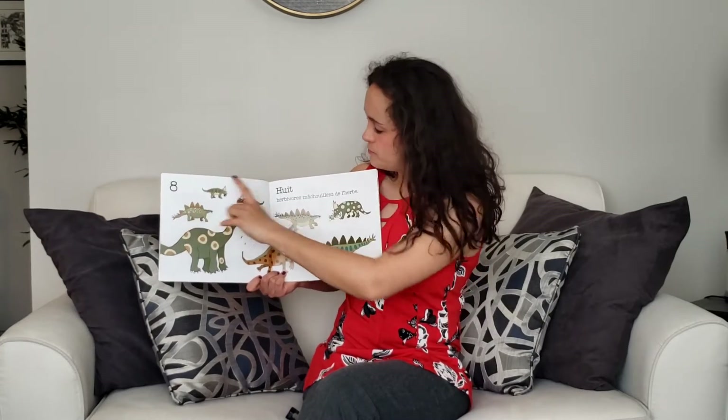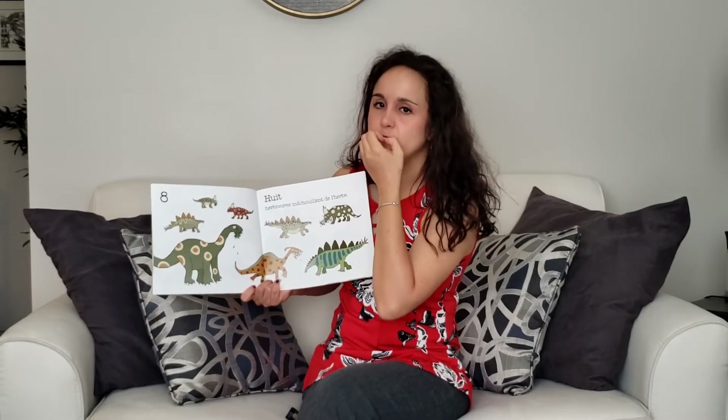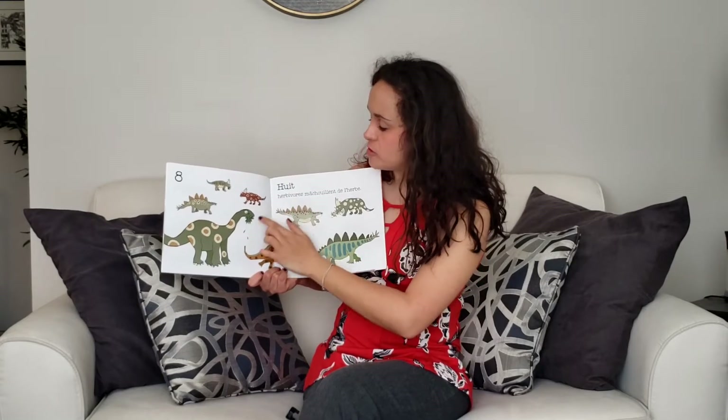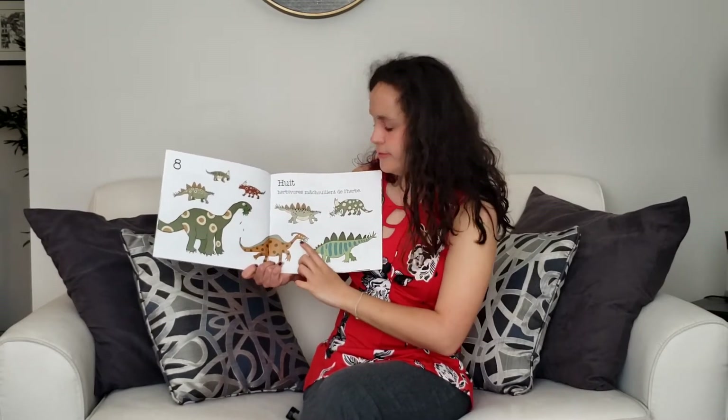Huit. Huit herbivores. Machouilles. Om nom nom. De l'herbe. The herbivores are eating the grass and other plants.